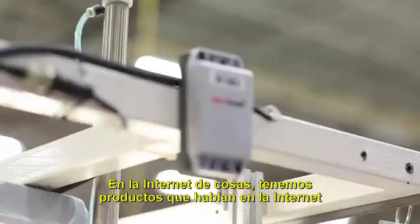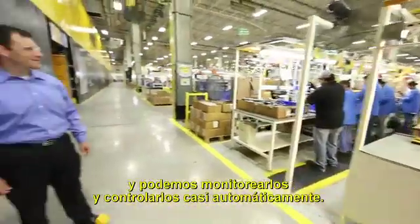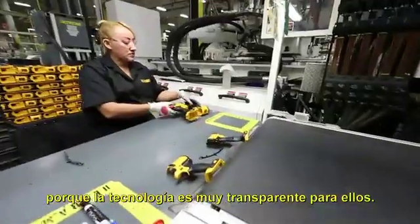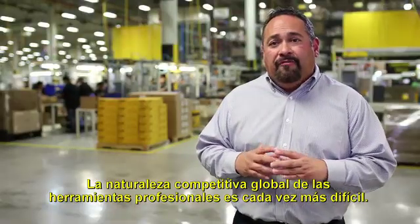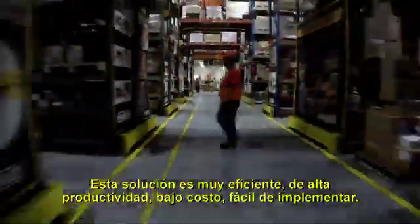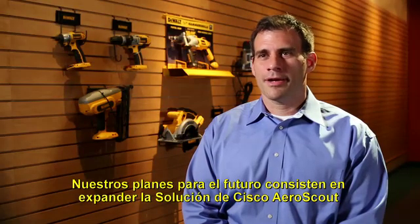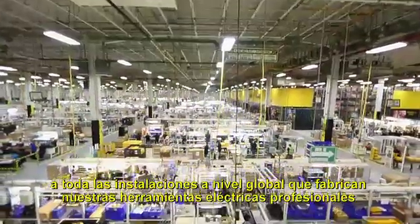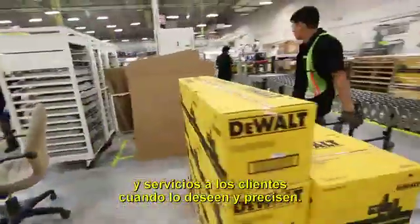In the Internet of Things, we have products talking to the Internet, machines talking to the Internet, and we're able to monitor and control almost automatically. Our people on the shop floor in Reynosa are now embracing technology because it's so transparent to them. The global competitive nature of professional tools has been getting tougher and tougher. This solution is very efficient, high productivity, low cost, and easy to implement. Our plans are to expand the AeroScout-Cisco solution throughout the rest of this facility and ultimately globally across all facilities that manufacture our professional power tools — to deliver cost, quality, and products to the customer when they want it, when they need it.